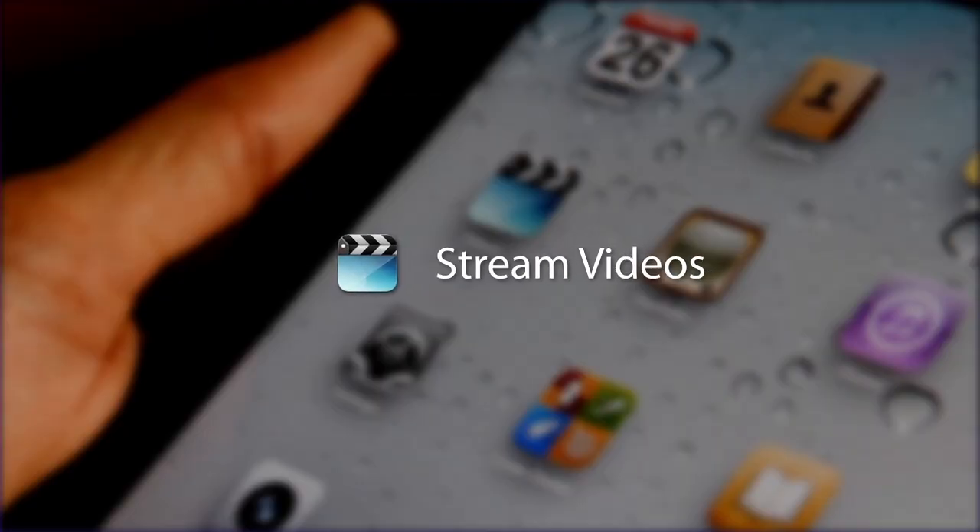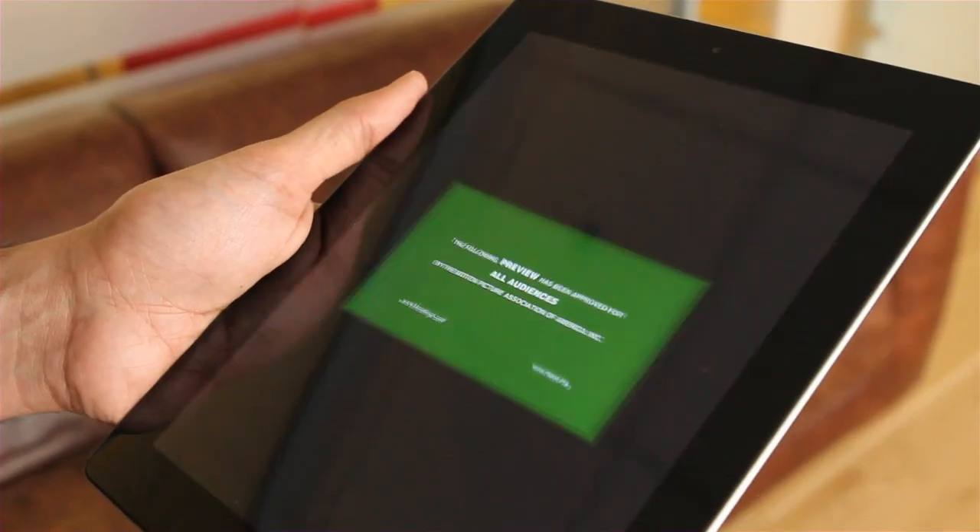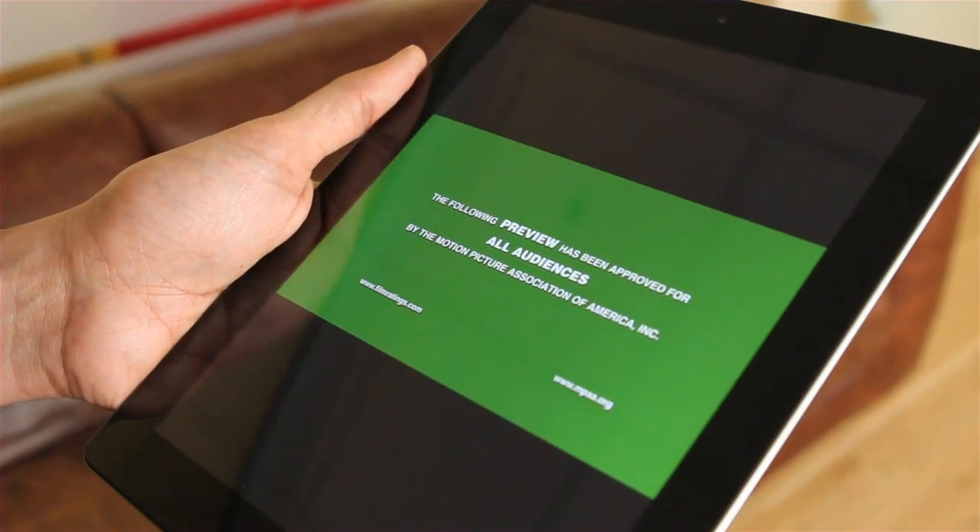AirServer is your home entertainment center's missing link. Now you can hook your Mac up to an HDTV and stream TV shows, movies, and other video content to it over AirPlay.